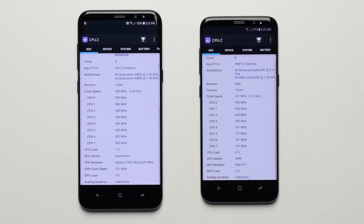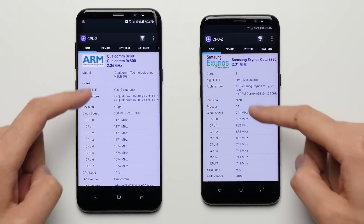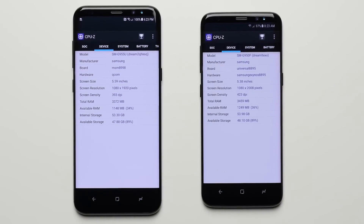The way the individual cores are configured, the clock speeds of the cores, the GPUs, and even the software may be a little bit different, which begs the question: which one of these phones is faster, or is there even a difference? Well, only one way to find out — let's get into it.